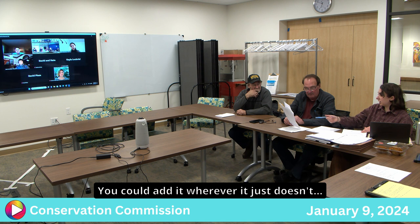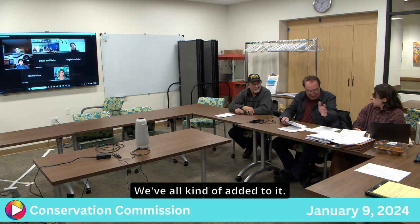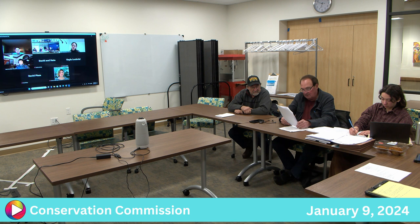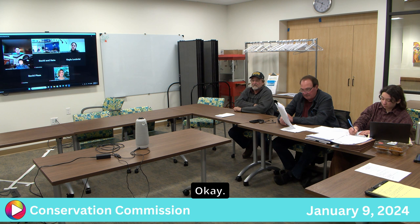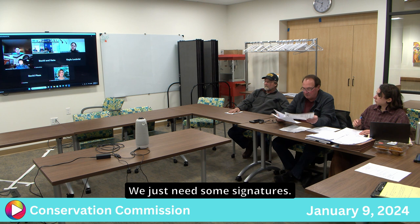A motion was made for negative determination 2 and 3 with the conditions laid out. It was seconded and all members voted in favor. The determination will be mailed to the address listed on the application, and a digital copy will also be sent. Billy Lee confirmed the address: 811 North King Street, attention Billy Lee.